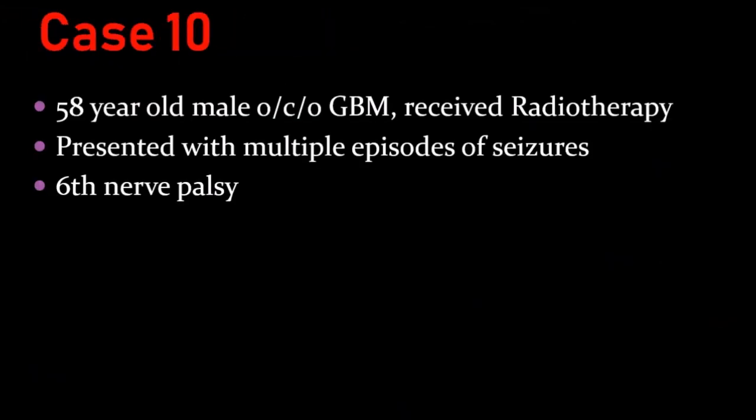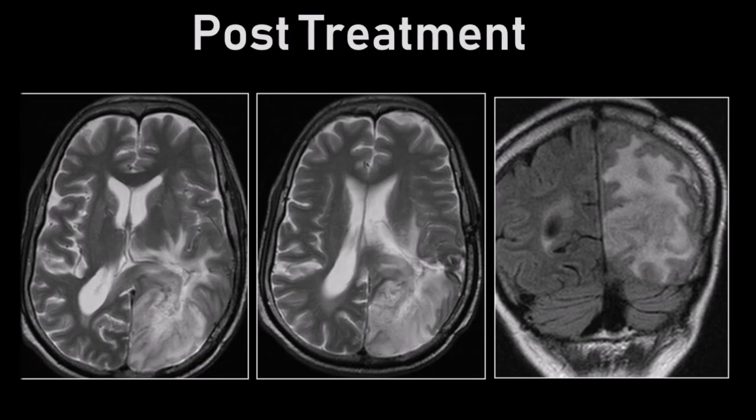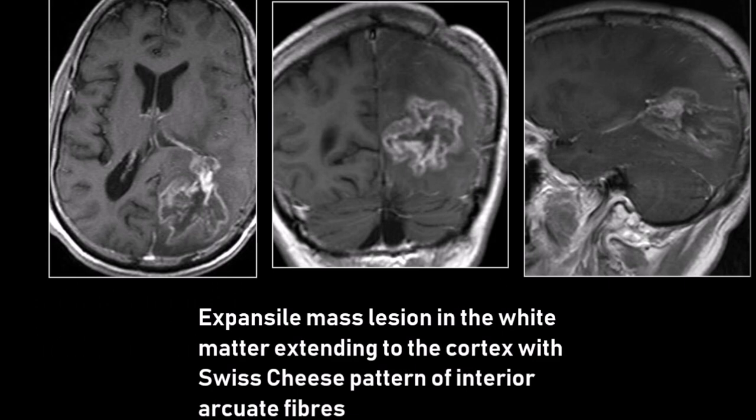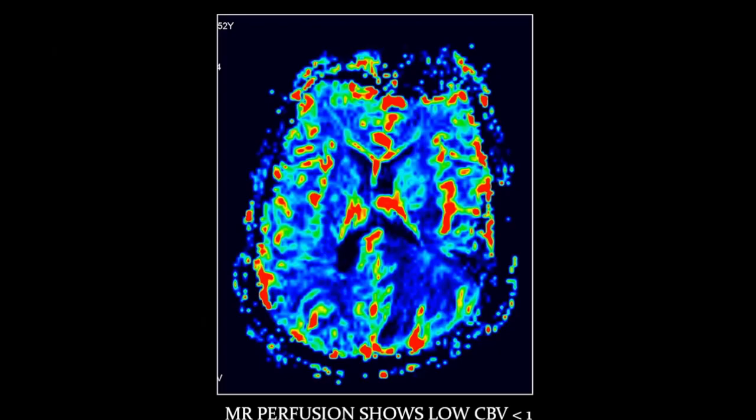Post-treatment case: a 58-year-old male, operated case of GBM who received radiotherapy, presented with multiple episodes of seizures and 6th nerve palsy. Abnormal expansile lesion seen in the left occipital region in the white matter, extending to the cortex, with Swiss-cheese pattern of the interior arcuate fibers. MR perfusion shows low cerebral blood volume less than 1. This was classical radiation necrosis.